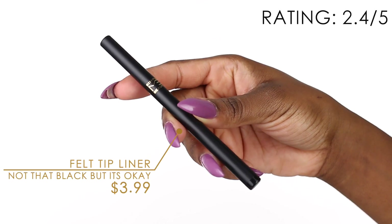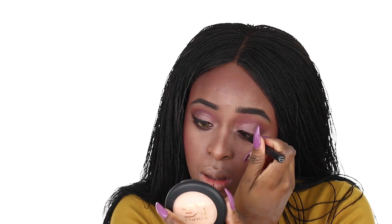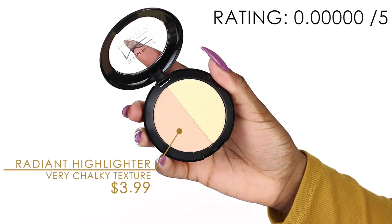They have a felt-tip liner — this is the Simply Me Beauty felt tip liner — and I'm going to use it to create a nice wing. It's not very black but it's not bad. Next is the Simply Me Beauty radiant highlighter. I'm using the brush it comes with — it feels a bit scratchy. I'm using the warm bronze shade, but this doesn't really do anything.